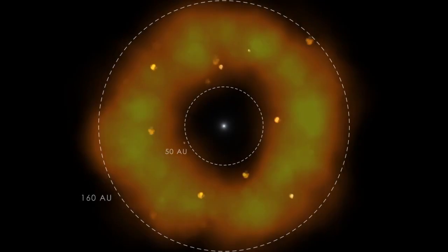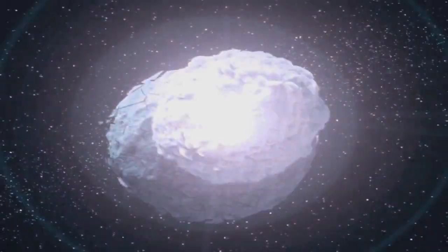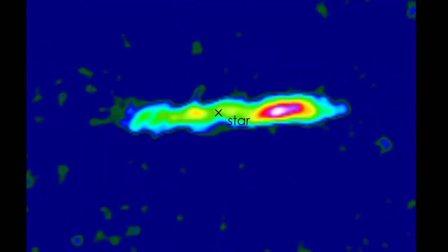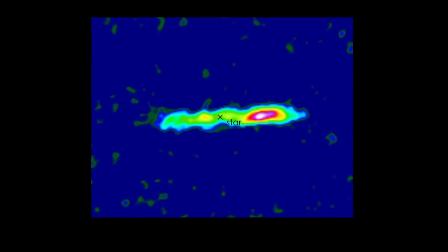To produce the amount of gas we detect, we're looking at the equivalent of the total destruction of a large comet every five minutes. From our data, we can tell that much of the carbon monoxide is in one or two massive clumps, which was very surprising.